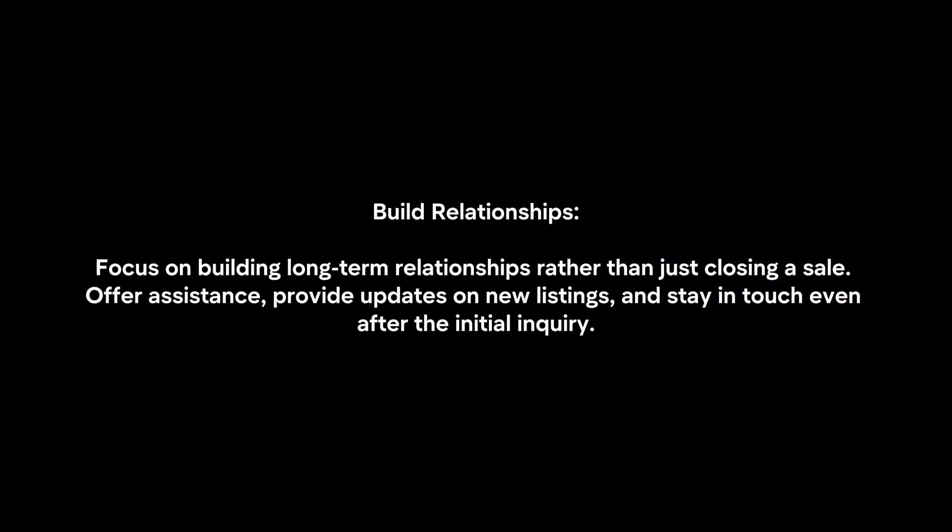Build Relationships: Focus on building long-term relationships rather than just closing a sale. Offer assistance, provide updates on new listings, and stay in touch even after the initial inquiry.